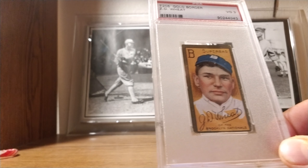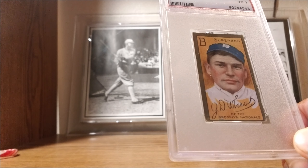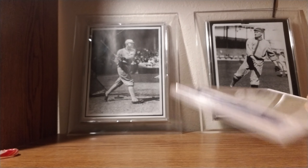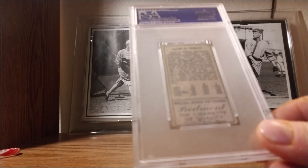Good evening YouTube, Hardball Crazy here with a quick mail day video. I got a pre-war Hall of Famer in the mail today after the post office decided to get rerouted to a post office in the state of Michigan, where it sat for a while. I finally got it in the mail yesterday, made me happy.